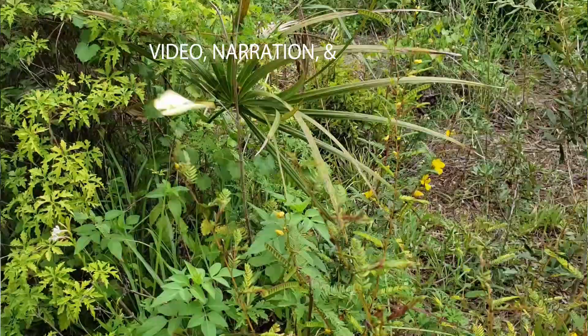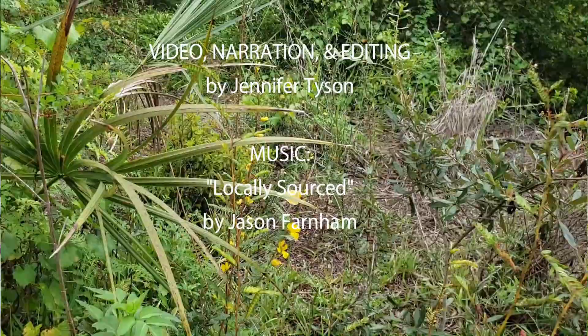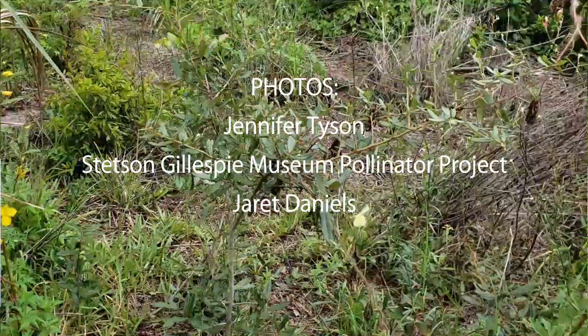Subscribe to our channel to see more wildflower content just like this, in addition to webinars and all kinds of great videos all about Florida's wildflowers.